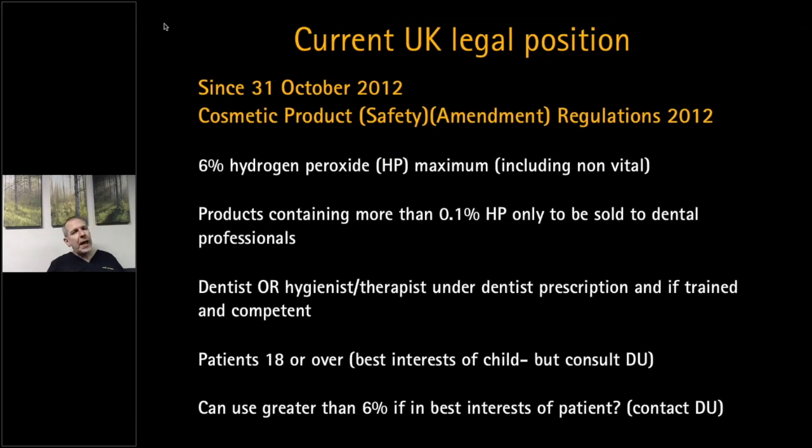Within the UK, hygienists or therapists can provide whitening, but under the guidance and prescription of the dentist, and if trained and competent. Make sure if you're delegating it out they've been on an appropriate course. The law is clear: whitening should only be undertaken on patients aged 18 or over, although there is clarification that it can be undertaken on a child if it's in the best interest of the child — but contact your defense union first before undertaking that.